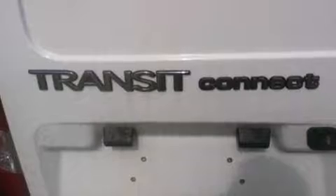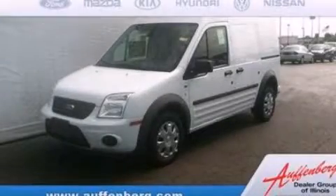Additional features include air conditioning, full-power accessories, cargo tie-downs, and an auxiliary power outlet. This vehicle is sure to sell fast. Call and arrange your test drive today.